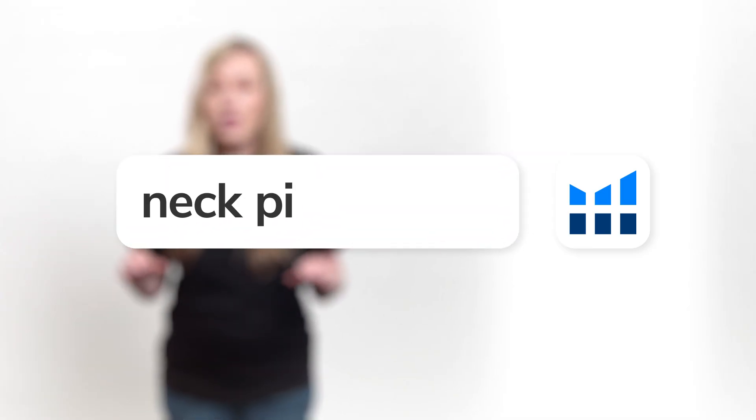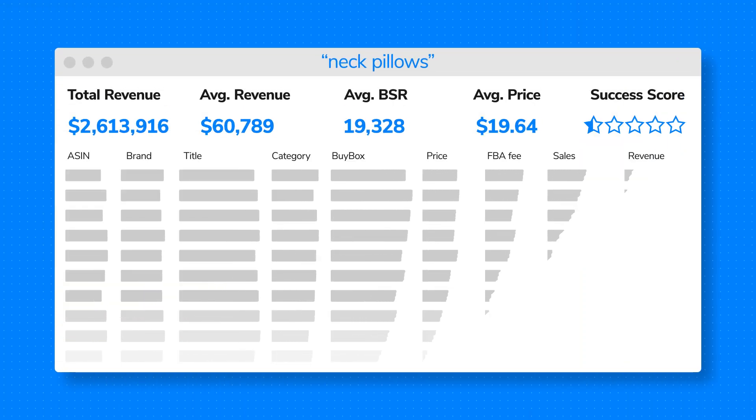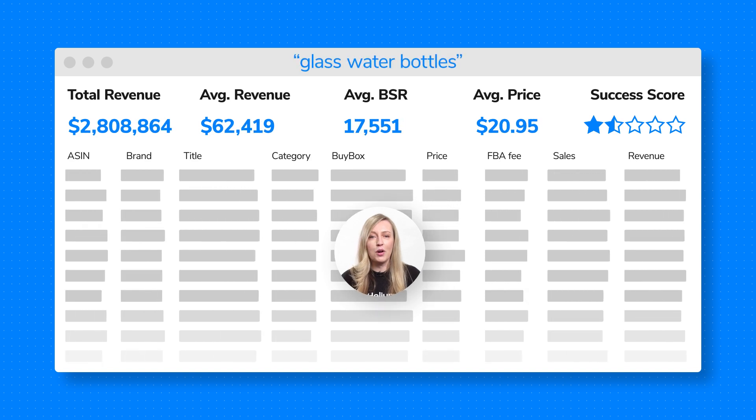Just type in the product keyword you're considering, hit the X-ray feature, and boom! The Helium 10 Chrome extension pulls millions of data points to help you zoom in on that winning product to sell or promote.